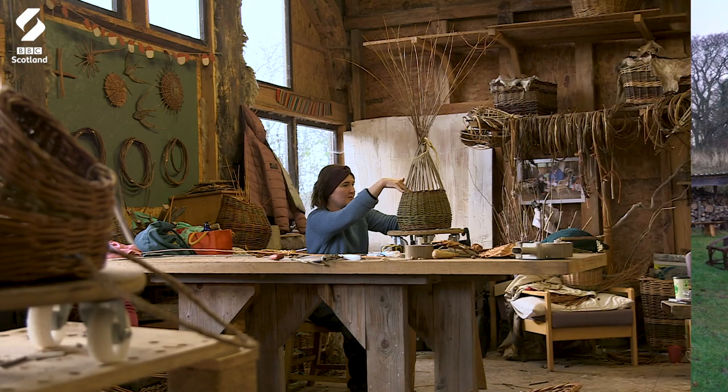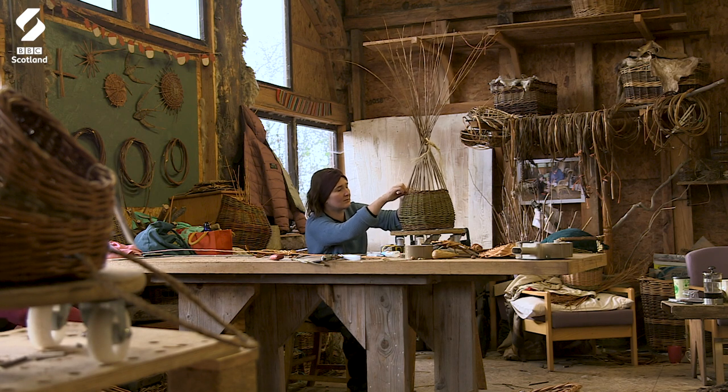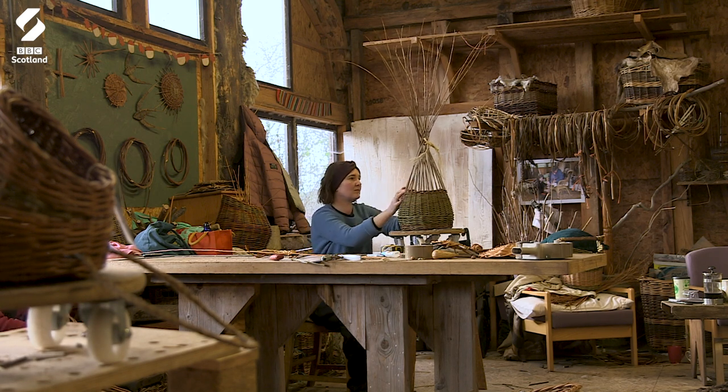So we're in the pole barn, our workshop, and in here we have willow weaving — the making of baskets.